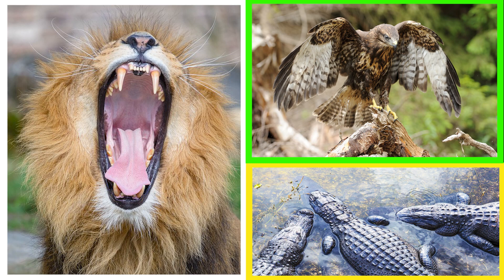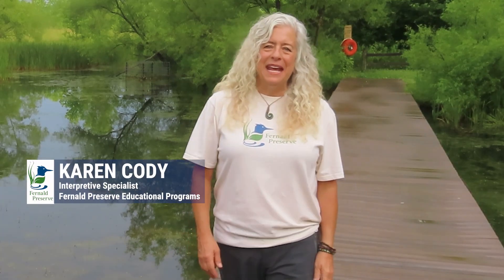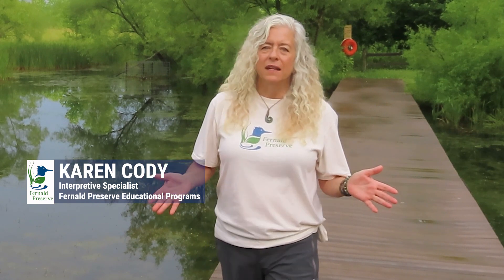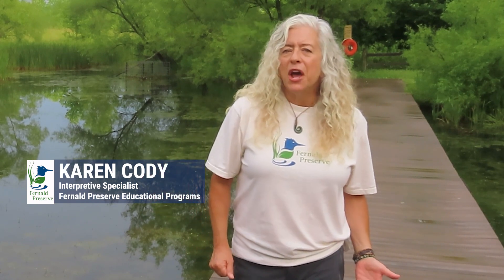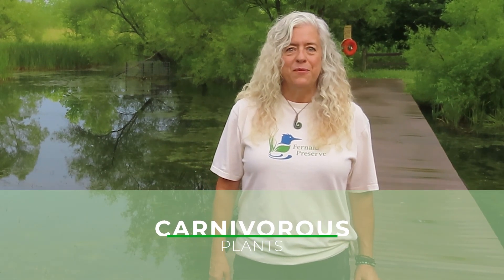Quick, name a predator. Did anyone name a plant? Probably not. Well, predation is not only seen in animals, but also in plants called carnivorous plants. Want to see one?